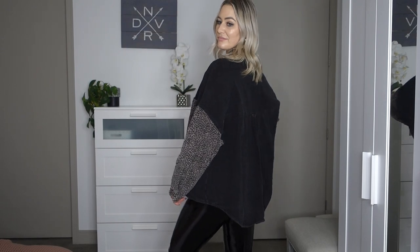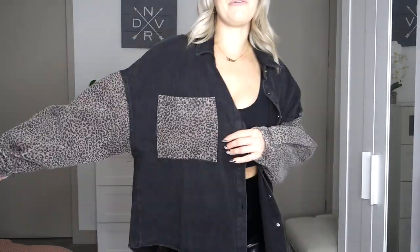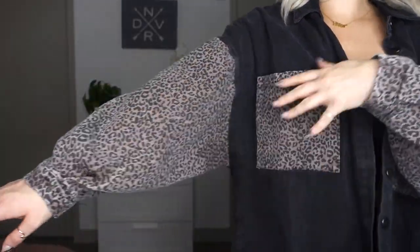I also got this denim jacket from Lovely and Blush in a size medium. It has an oversized fit with buttons on the front, similar to the last jacket. It's a thinner denim material, but I absolutely love the leopard print details on the sleeve and the pockets — that's totally my jam. Another very cute shacket option.